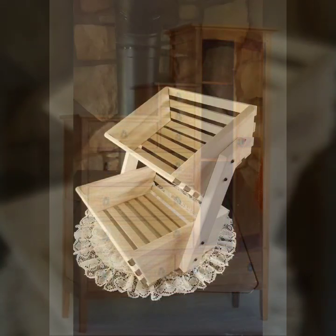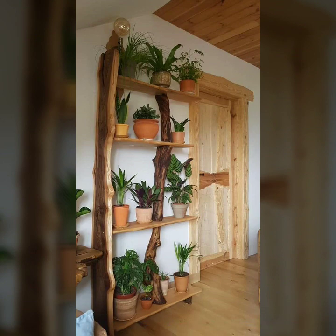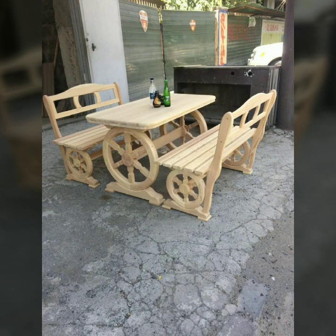Most beautiful, most trendy designing ideas — every design is different, every design is beautiful. Stylish light and dark colors are used with the wooden work. So friends, thanks for watching my video. See you again with a beautiful collection. Till then, Allah Hafiz.